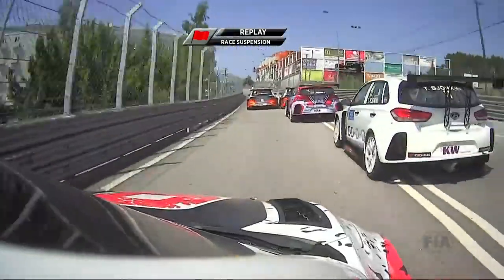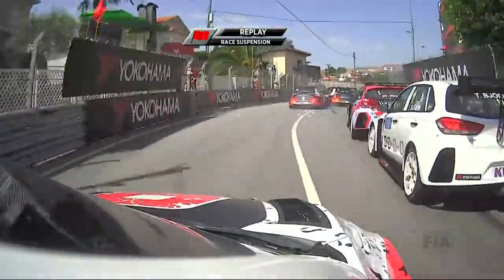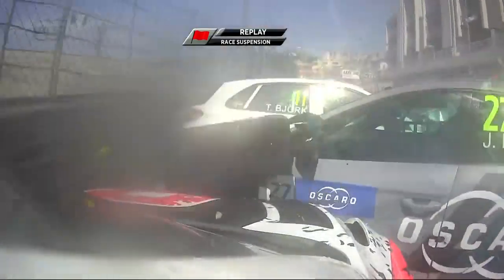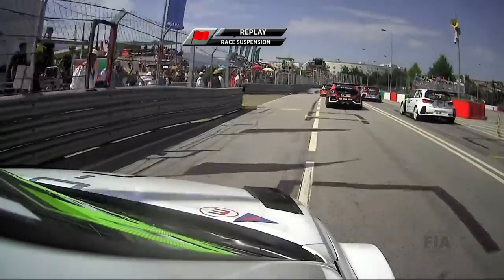This is Ian Erlacher's view - testament to just how strong these cars are. Hopefully we'll await confirmation, but at the moment it looks like there's nobody with any serious injuries. But clearly a very, very big accident.